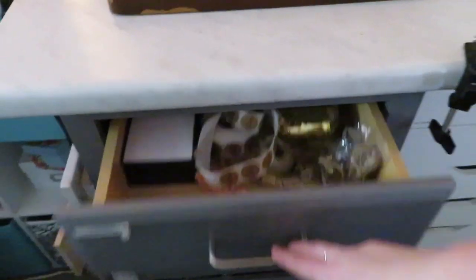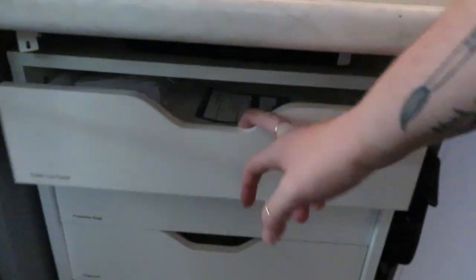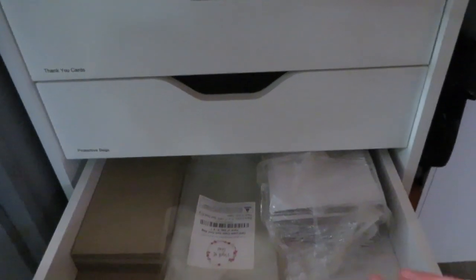These drawers here have more packing supplies. The top one has business cards, ribbon, and little thank you stickers. This drawer has tissue paper, envelopes, and scales, and at the bottom are my poly mailers. These other drawers are a little bit of everything — the labels are wrong because I recently moved things around. Over here is the cardstock I make my earring backing cards from, protective bags, and chipboard.